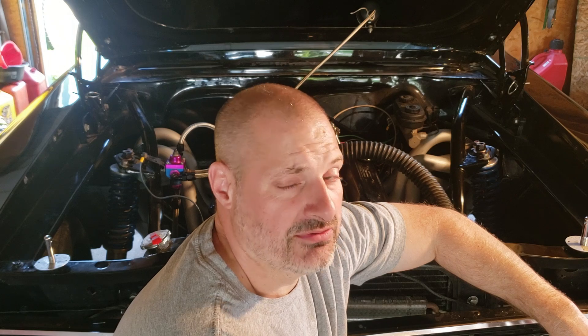Looks like we got that problem fixed. Next video coming up, we'll be seeing if we can get this engine in the 11s in a quarter mile and 7.5 or better in the eighth. Should be fun.